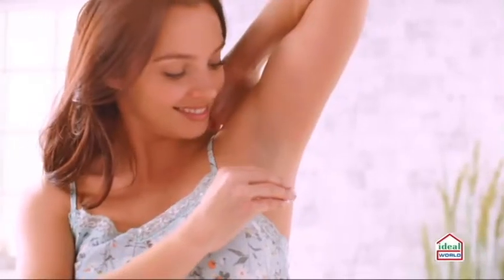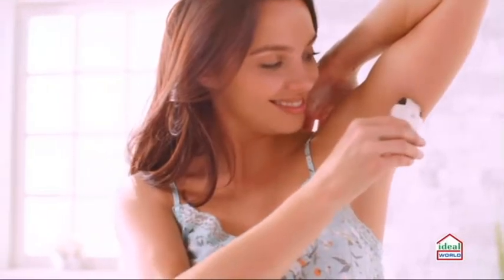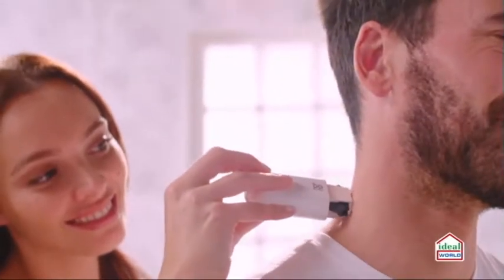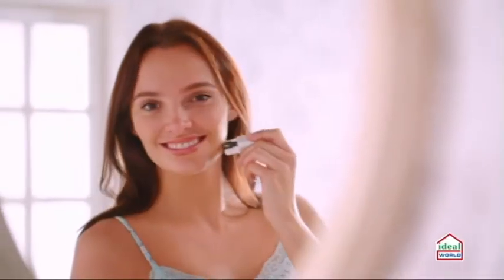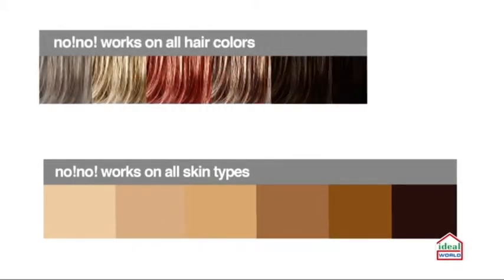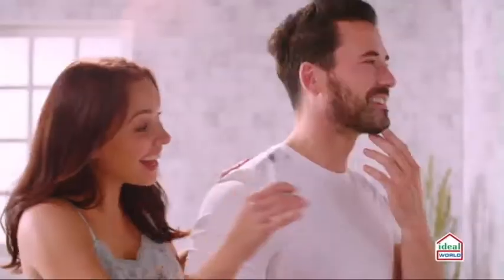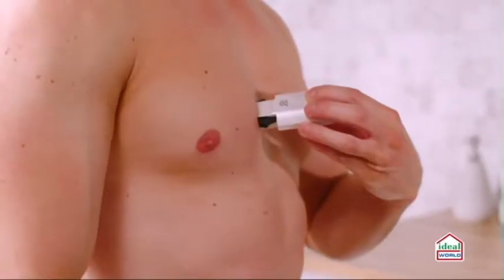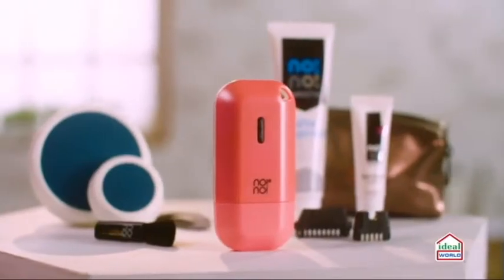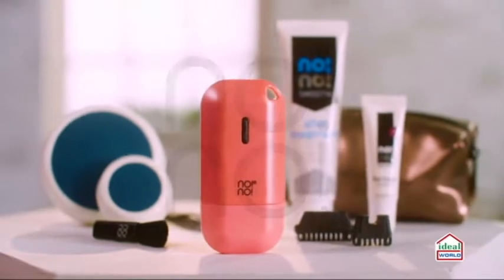The No No Micro uses patented Thermicon technology, using the principles of thermal transference. Gentle heat glides over the skin to remove stubble while simultaneously treating the hair for long-lasting results. Thermicon has built-in safety mechanisms enabling safe and effective home use. It works on all skin types, can replace other hair removal treatments, works on all complexions, doesn't use light, and can be used by both men and women. Complete, professional hair removal in the comfort of your own home.